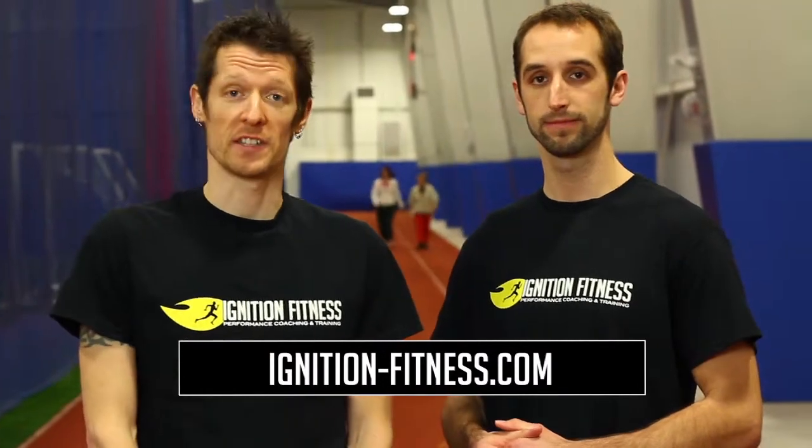For more information about our coaching packages, boot camps, or to see the full list of services that Ignition Fitness provides, check out our website at ignition-fitness.com.